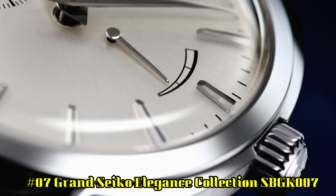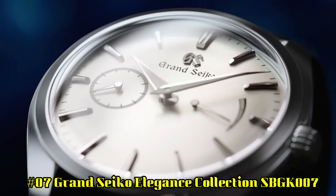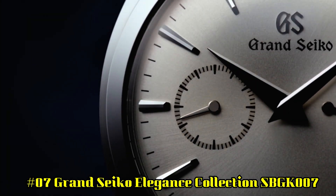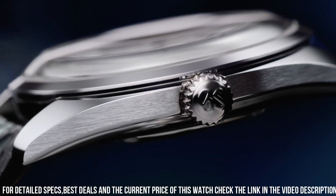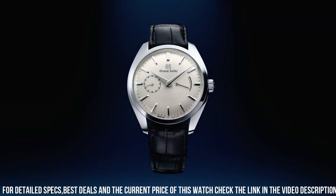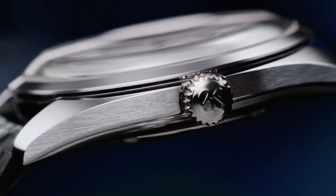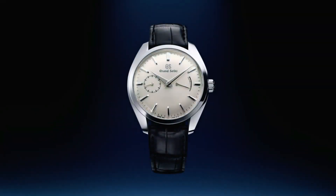Number 7: Grand Seiko Elegance Collection SBGK007. Item shape: round. Dial window material: anti-reflective sapphire. Display type: analog. Clasp: deployment clasp. Case material: stainless steel. Case diameter: 39 mm, thickness: 11.6 mm. Band material: leather, color: black. Dial color: silver. Bezel material: stainless steel. Special features: dual curved sapphire. Movement: mechanical hand wind, caliber NS63.